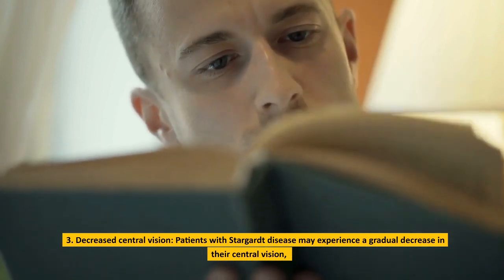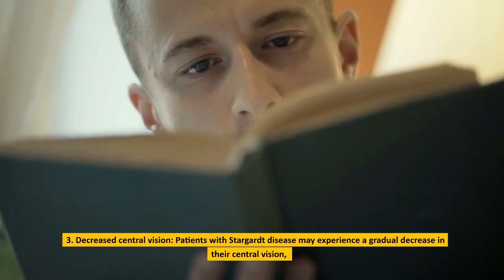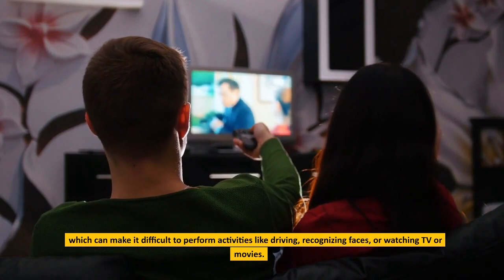Patients with Stargardt disease may experience a gradual decrease in their central vision, which can make it difficult to perform activities like driving, recognizing faces, or watching TV or movies.